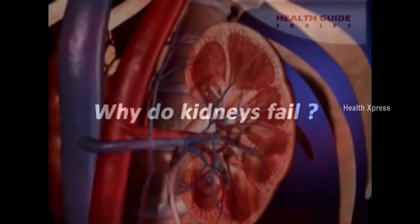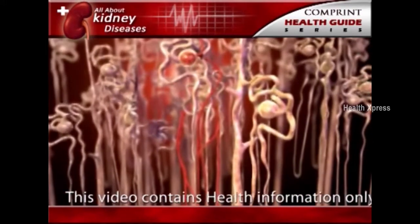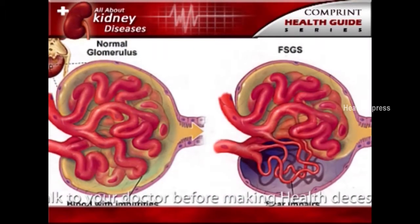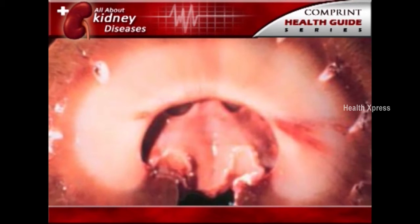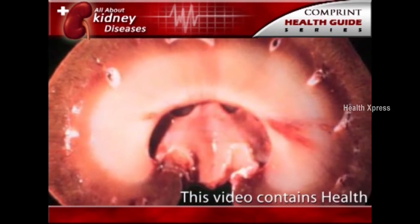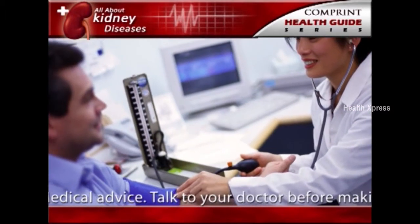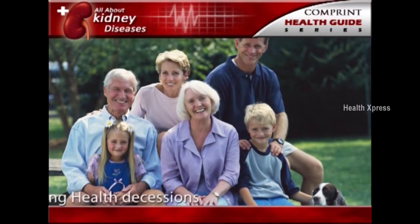Why do kidneys fail? Most kidney diseases attack the nephrons, causing them to lose their filtering capacity. Damage to the nephrons can happen quickly, often as a result of injury or poisoning, but most kidney diseases destroy the nephrons slowly and silently. Only after years or even decades will the damage become apparent. Most kidney diseases attack both kidneys simultaneously. The two most common causes are diabetes and high blood pressure. People with a family history of kidney problems are also at risk.